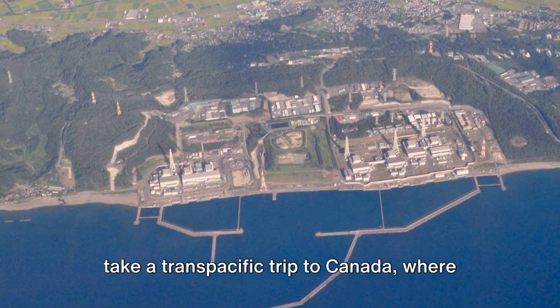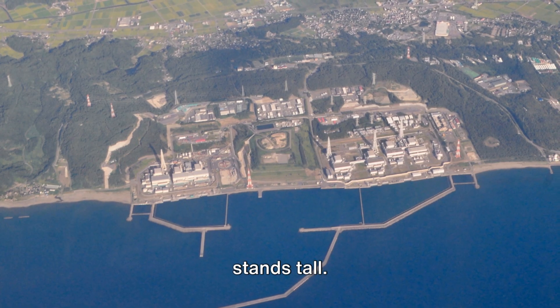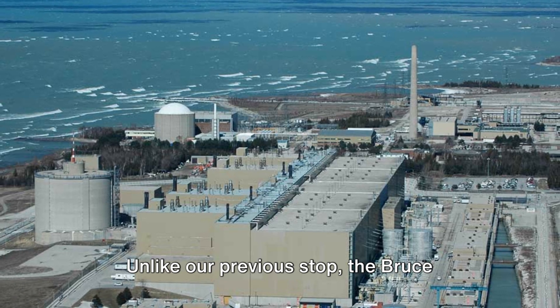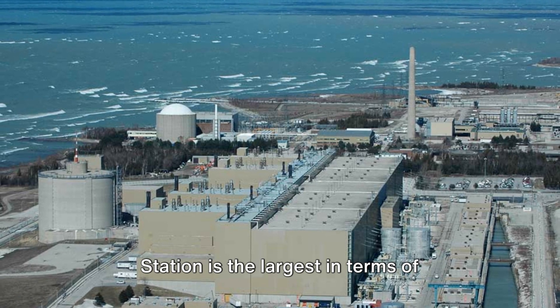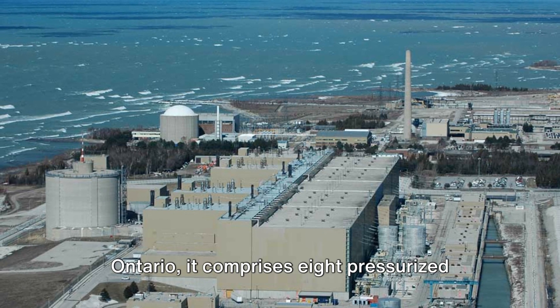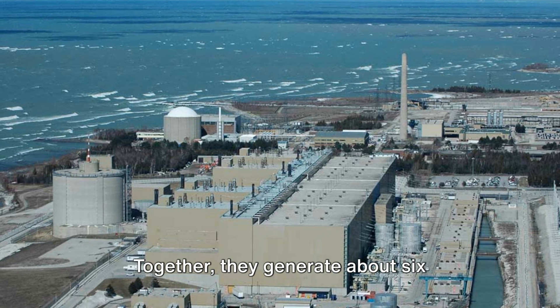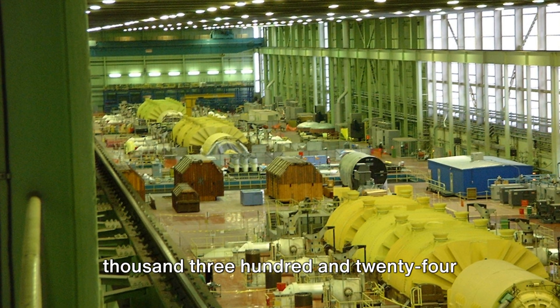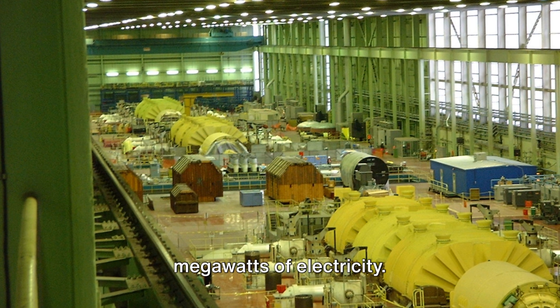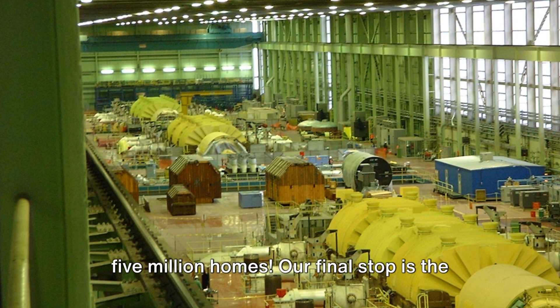Now let's take a trans-Pacific trip to Canada, where the Bruce Nuclear Generating Station stands tall. Unlike our previous stop, the Bruce Station is the largest in terms of physical size. Nestled on the shores of Lake Huron in Ontario, it comprises eight pressurized heavy water reactors. Together, they generate about 6,324 megawatts of electricity — roughly equivalent to powering 5 million homes.